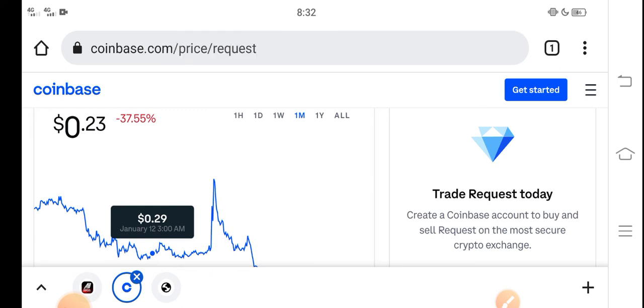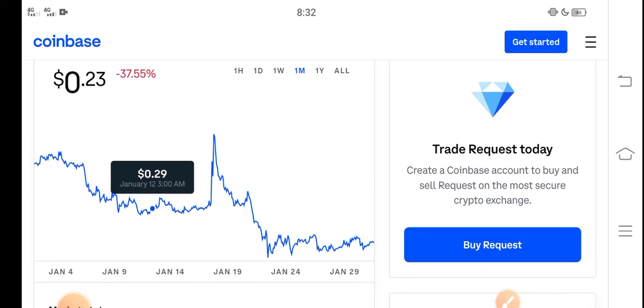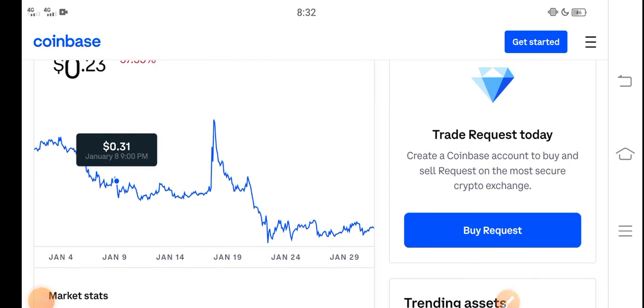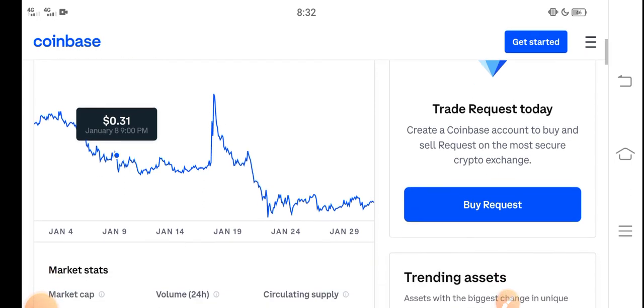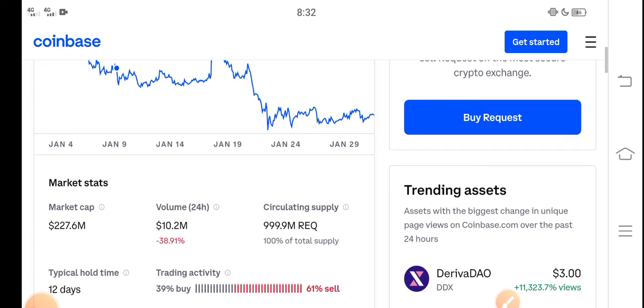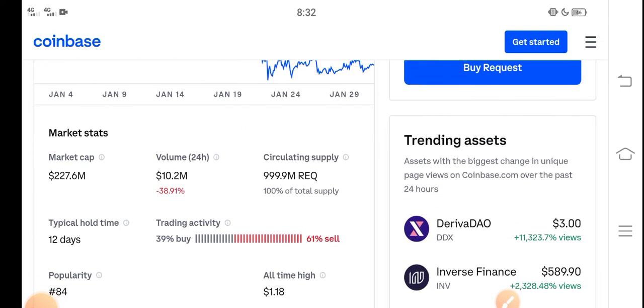Just buy now and hold until the last of February. The longer you hold, the more profit you get. If you invest for the short time you get less profit, but I recommend holding for a long time — approximately one to two months. You can see that people are now selling Request coin, but that's a mistake.